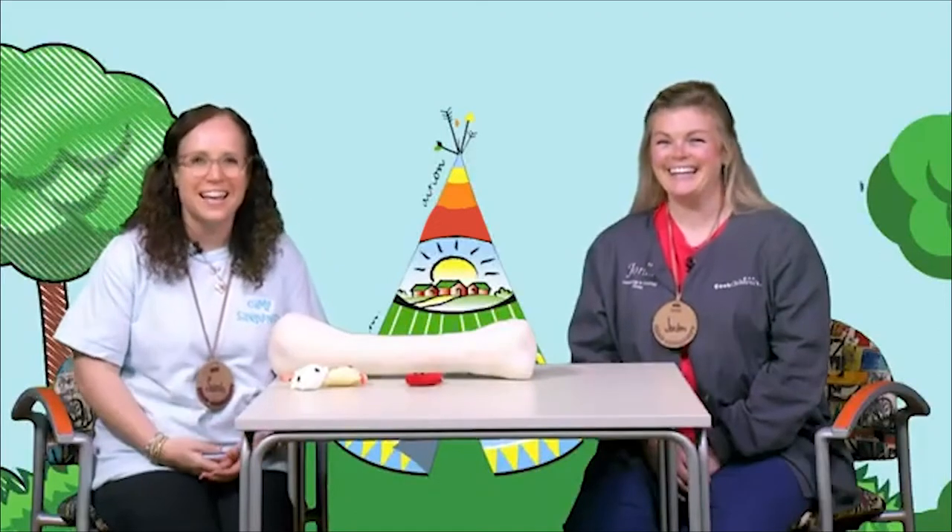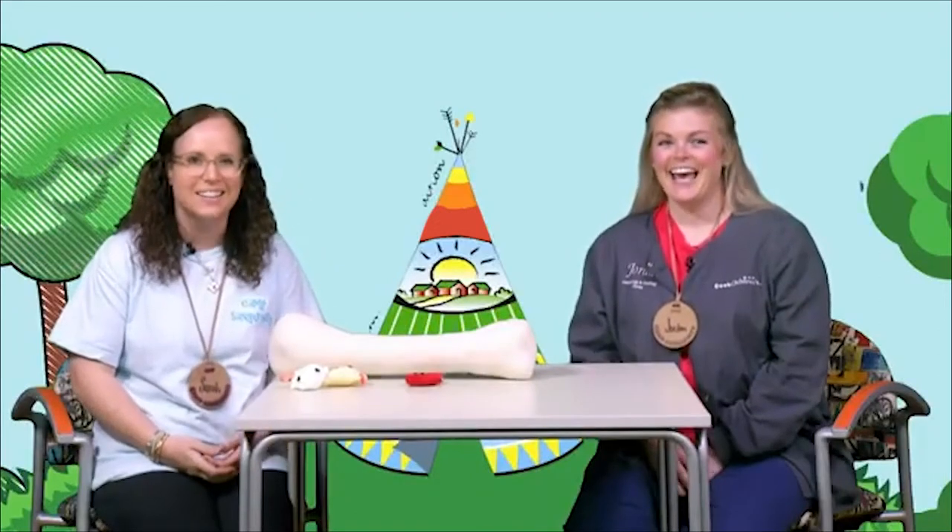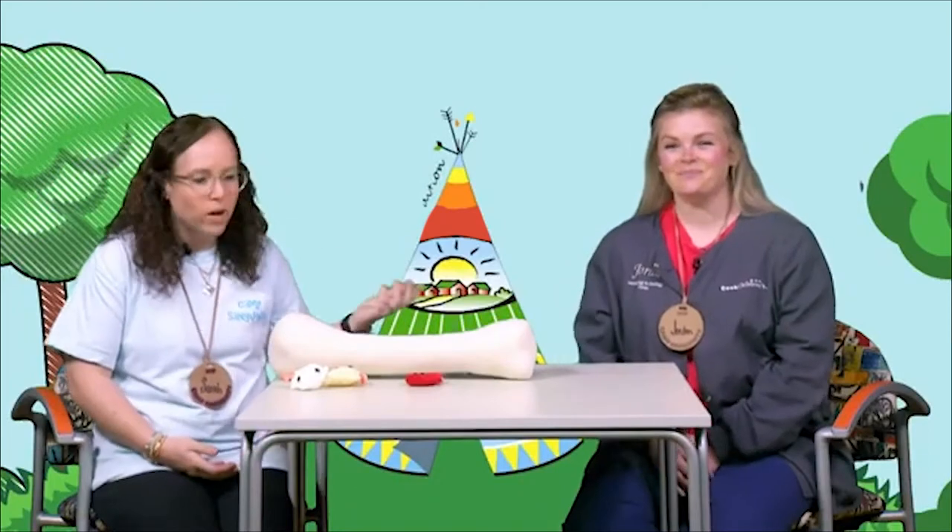Hi, friends! I'm Nurse Sarah. And I'm Nurse Jordan. We're here today and we are going to give you Med Ed. We miss seeing you all in person, but we are so excited knowing that you are at home watching us. We cannot wait to share what we have.